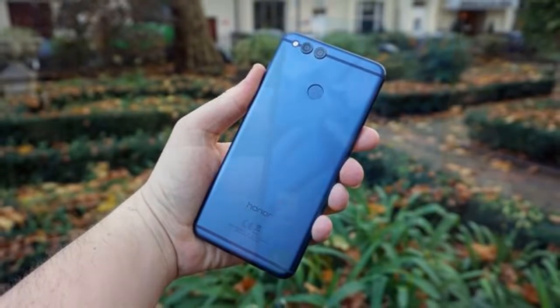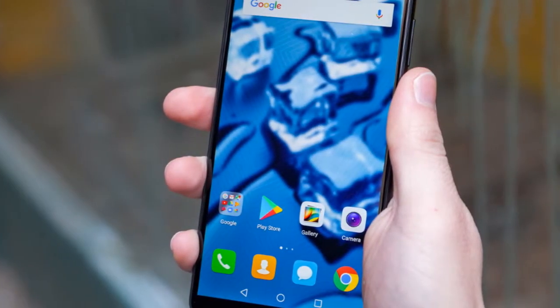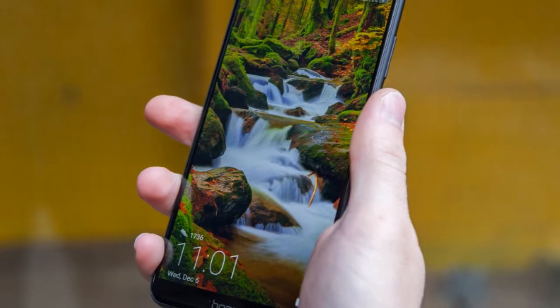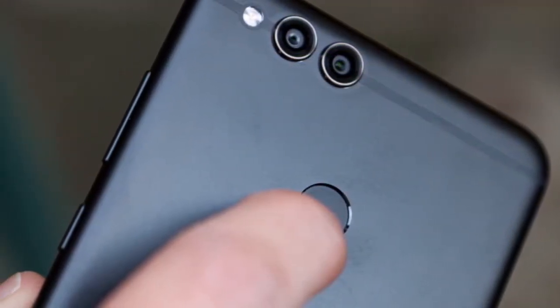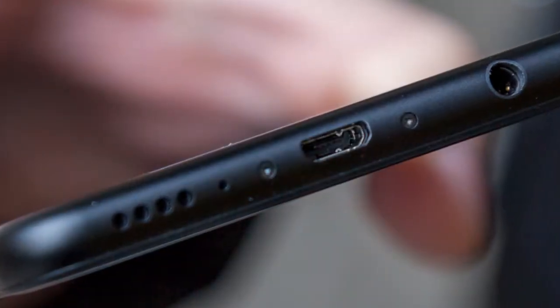The Huawei Honor 7X runs Android 7.0 and is powered by a 3340mAh non-removable battery. It measures 156.50 x 75.30 x 7.60mm (height x width x thickness) and weighs 165.00 grams.